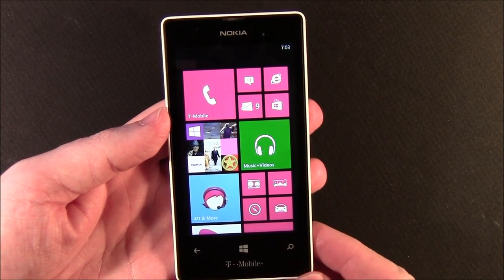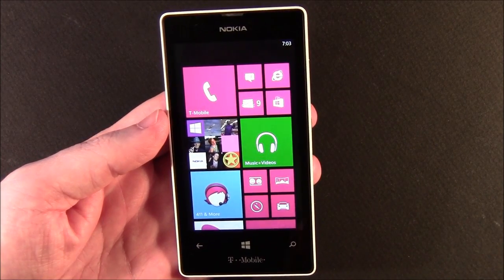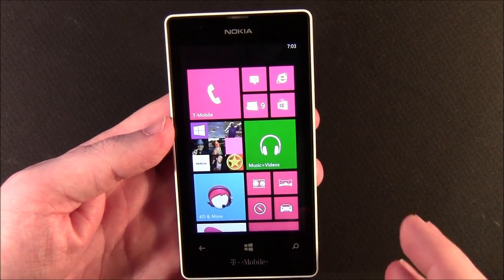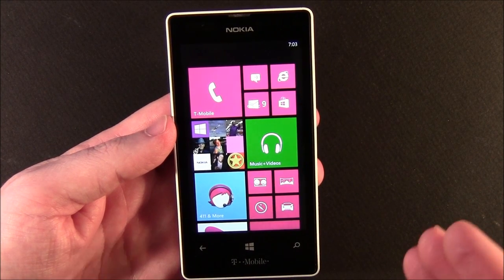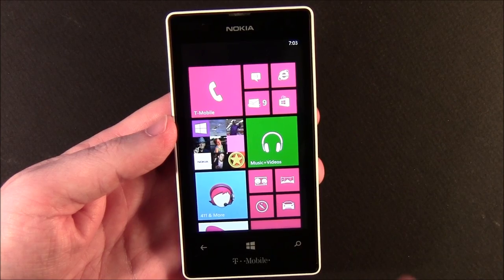It's running about $150 over at T-Mobile. It's scaled back with some features to cut down the cost, but Nokia did a good job balancing what they cut out while maintaining a quality Windows Phone.